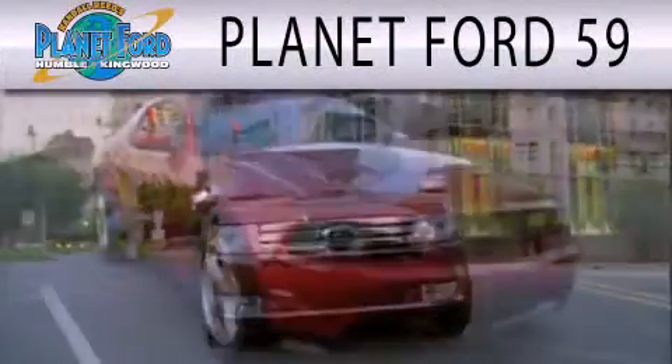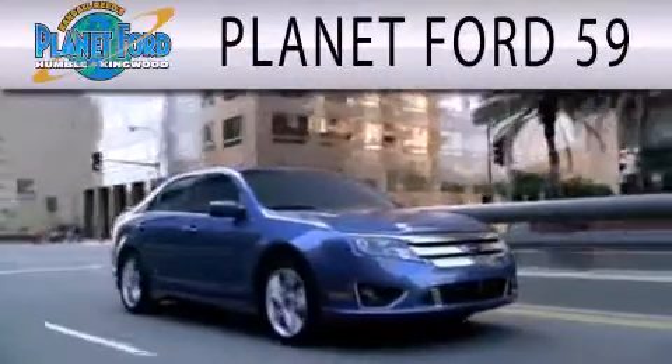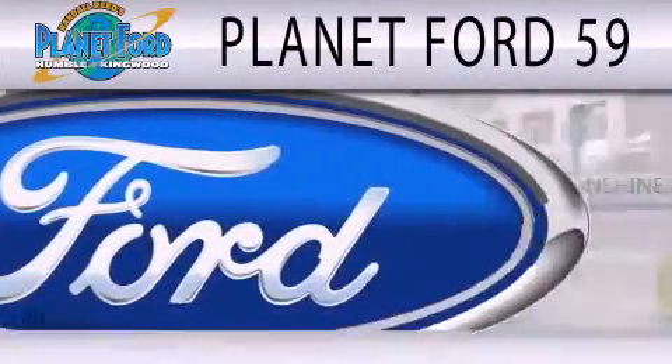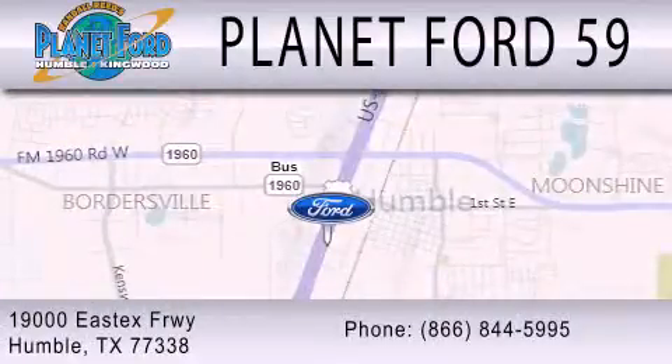Planet Ford 59 is dedicated to doing everything possible to ensure that the experience you have selecting your next vehicle is as pleasant as possible. We're located at 1900 East Freeway in Humboldt.